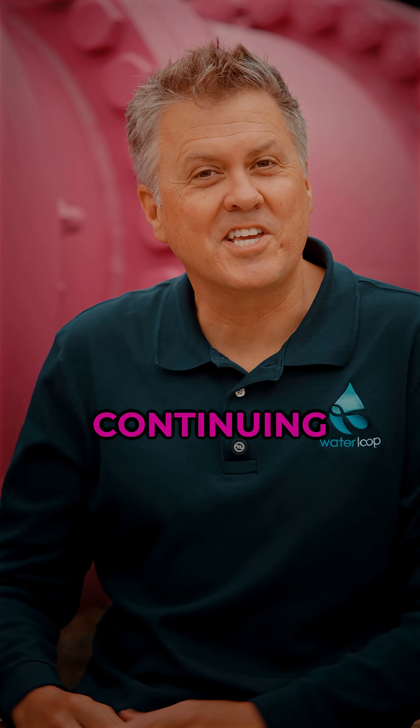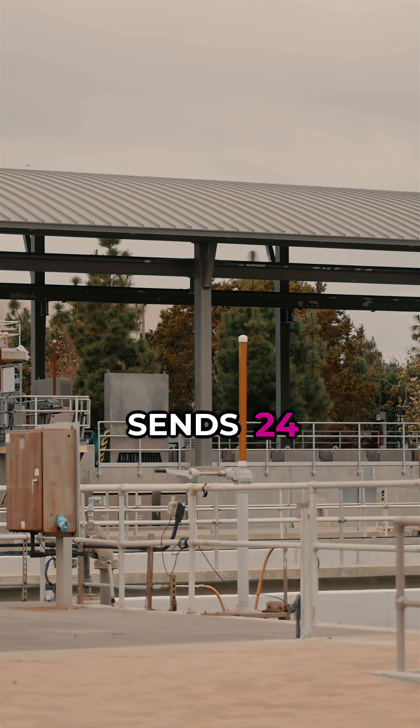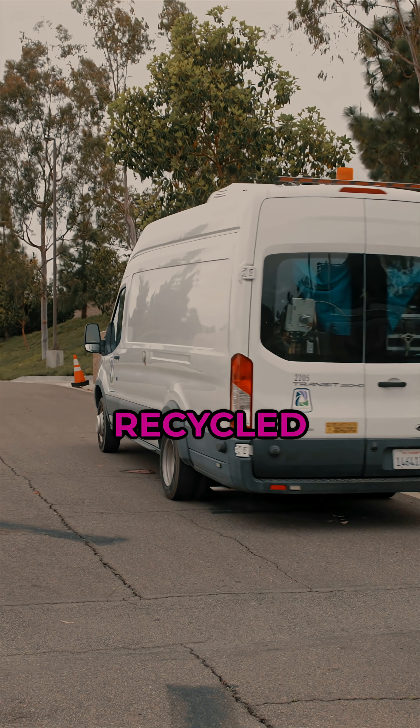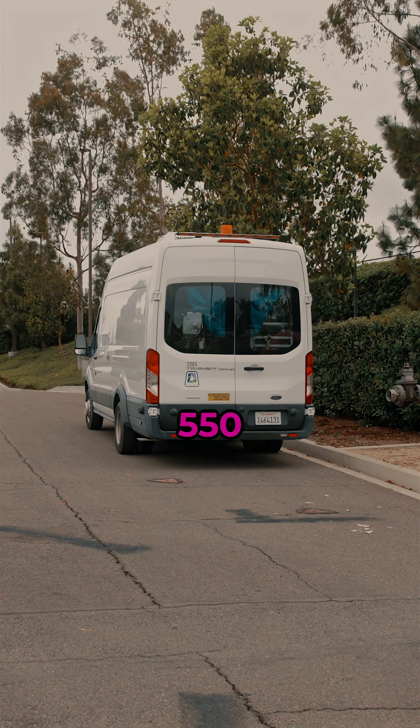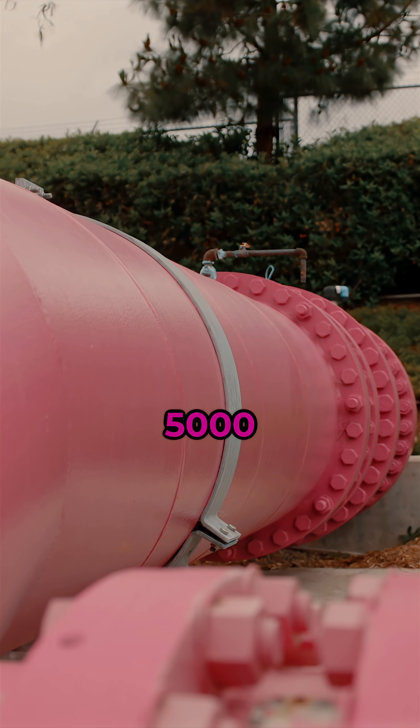The Irvine Ranch Water District is continuing its legacy, and every day it sends 24 million gallons of recycled water through 550 miles of purple pipe to over 5,000 customers.